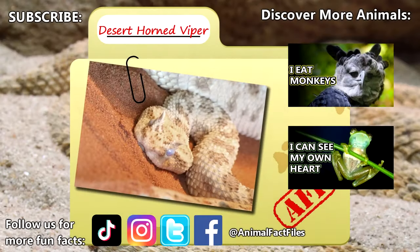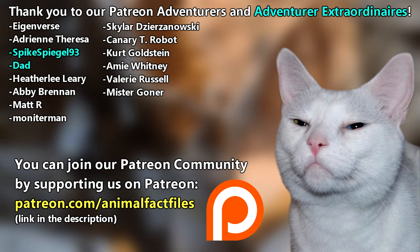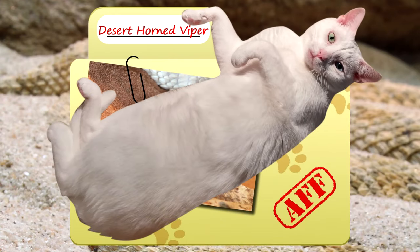For more facts on Desert Horned Vipers, check out the links below. Give a thumbs up if you learned something new today. Thank you to our Patrons SpikeSpiegel93, Dad, and everyone else for their support of this channel, and thank you for watching Animal Fact Files.